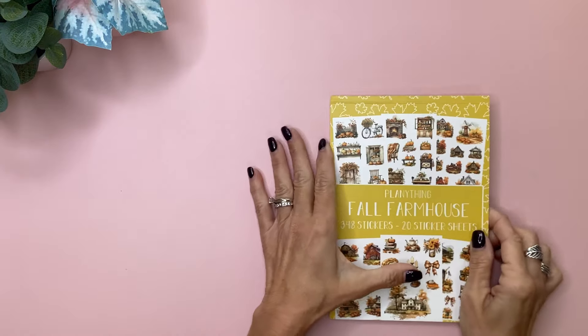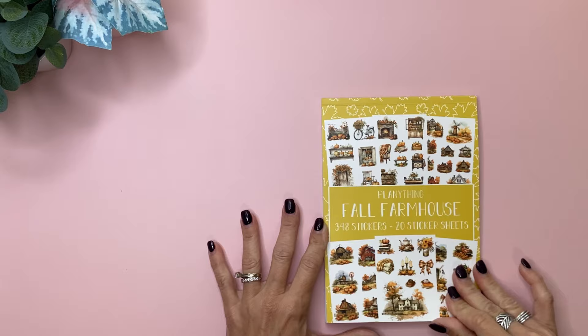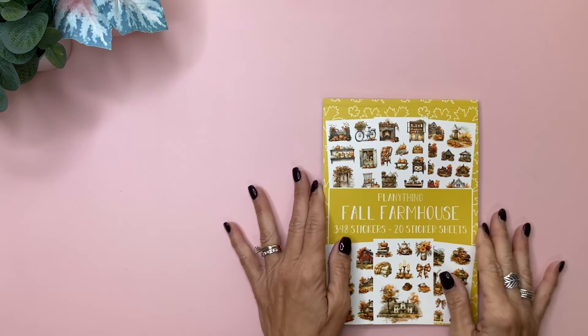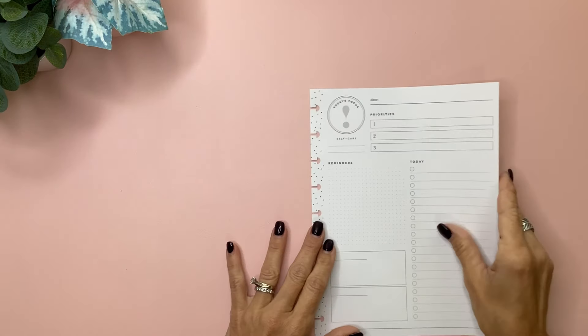Let me grab a daily sheet and we'll do our plan with me. Also available in today's release is this fall farmhouse sticker book — this was in a previous subscription, so I'll link the video where I flip through it. Super pretty sticker book; I love love love that, I've used it several times. So I've got my Happy Planner daily sheet and I'm just going to start out with that sticker book.